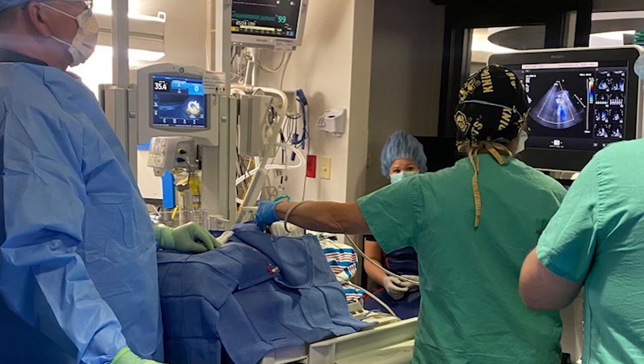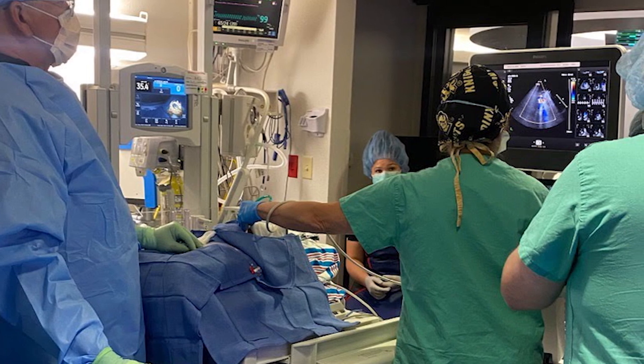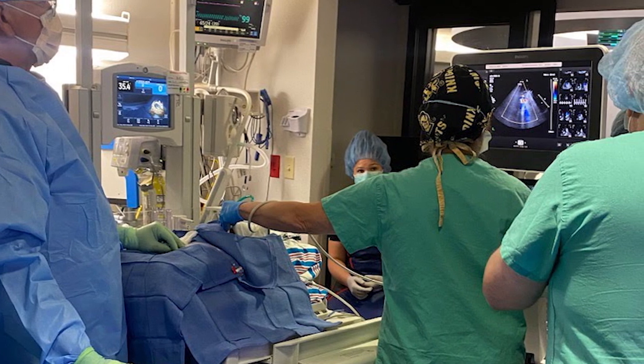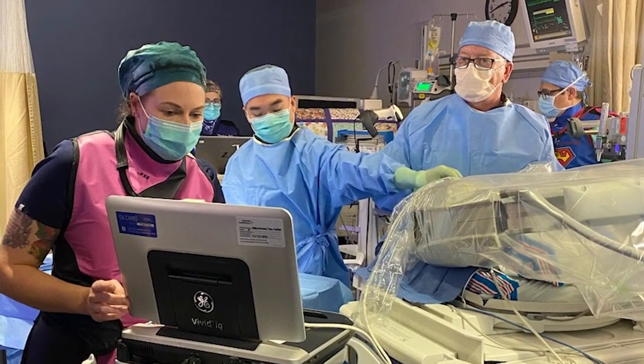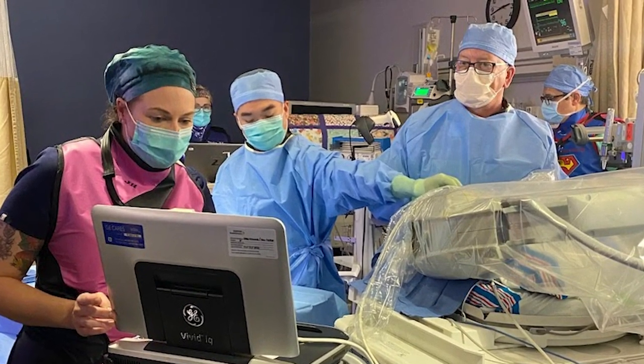Being able to do this at the bedside is actually incredibly rewarding because you know you're doing the right thing for the patient. The goal of any therapy should be to have the best result with the least amount of cumulative trauma to the patient. If they can't come to the CAT lab easily, it makes sense to bring the CAT lab to them.